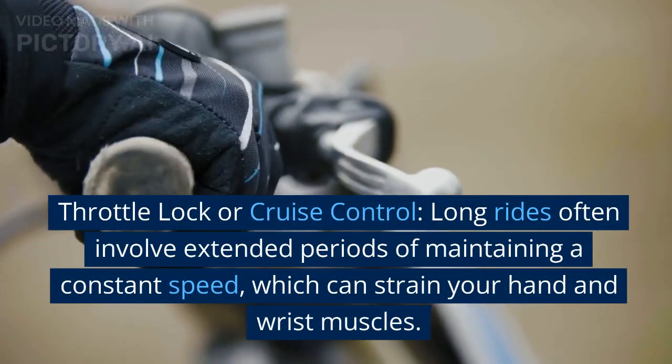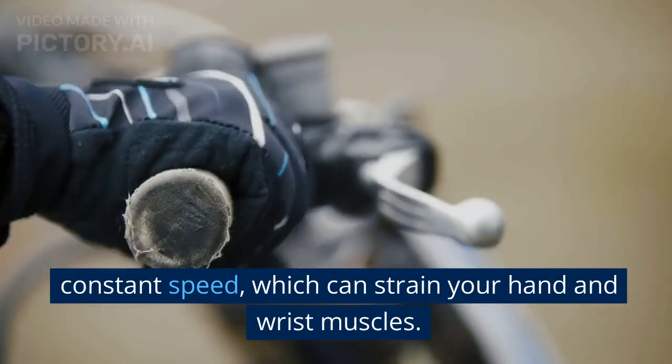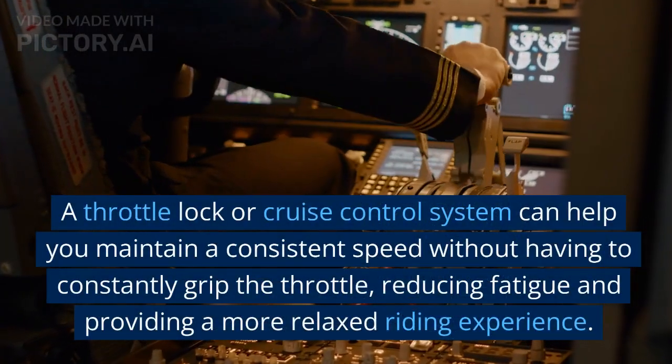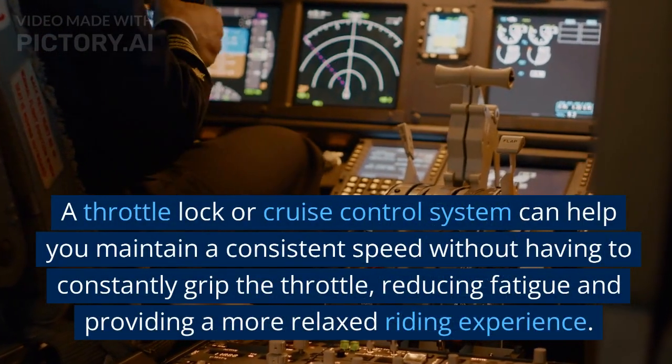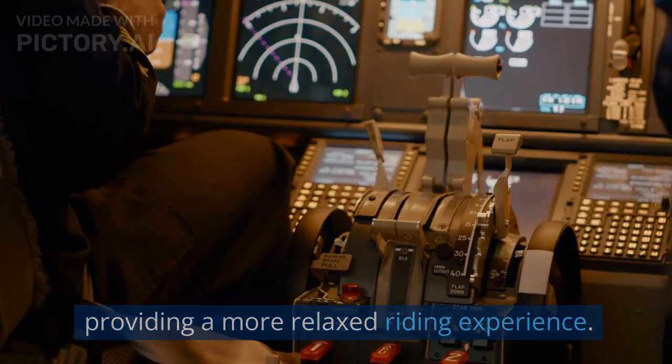Throttle lock or cruise control. Long rides often involve extended periods of maintaining constant speed, which can strain your hand and wrist muscles. A throttle lock or cruise control system can help you maintain a consistent speed without having to constantly grip the throttle, reducing fatigue and providing a more relaxed riding experience.